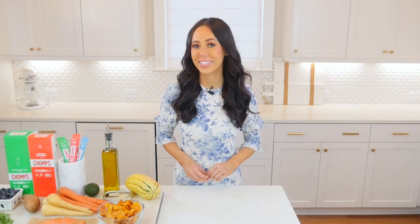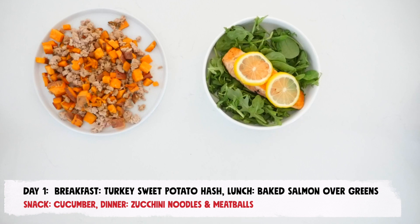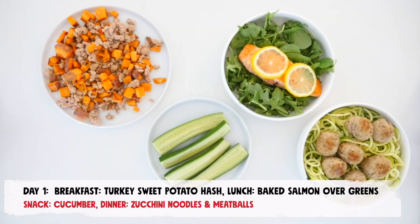Just because you are following the AIP diet plan doesn't mean you can't enjoy delicious meals and snacks. Here is a 7-day AIP diet plan, including breakfast, lunch, dinner, and a snack. For day 1, enjoy sweet potato hash with ground turkey for breakfast, oven baked salmon with lemon slices over a bed of greens for lunch, fresh cucumber spears for a snack, and zucchini noodles with meatballs for dinner.